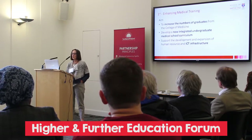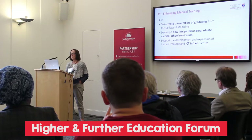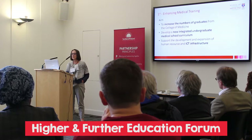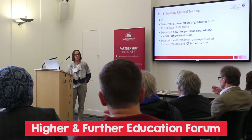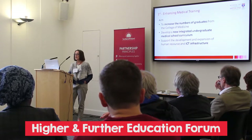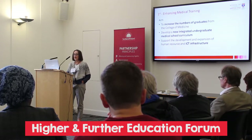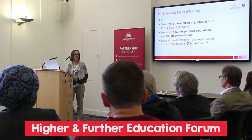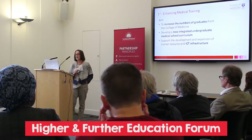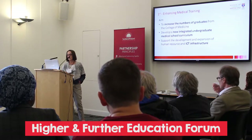For the first one, we were looking very much at their medical curriculum. We wanted to increase the number of graduates in the College of Medicine and to develop a new modern medical curriculum by providing a new integrated undergraduate curriculum. We also went in to help support the delivery of that curriculum by putting in some IT infrastructure and providing some human resource.